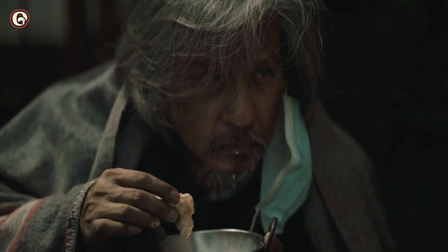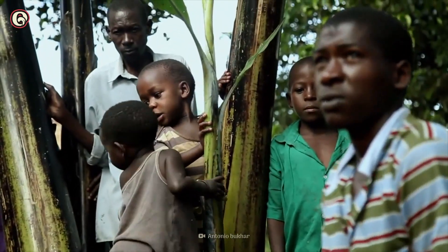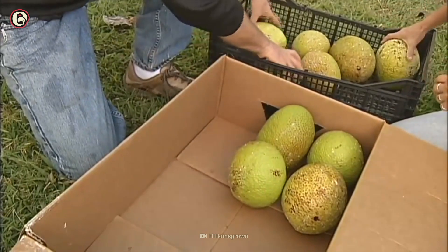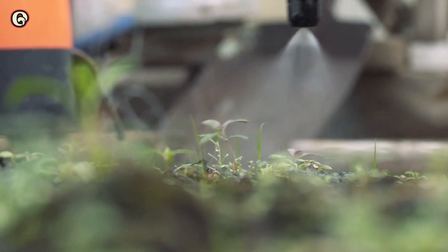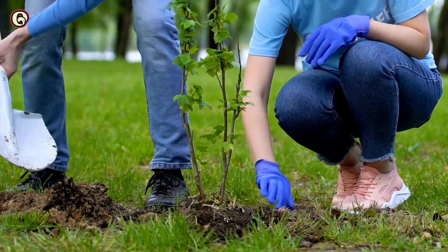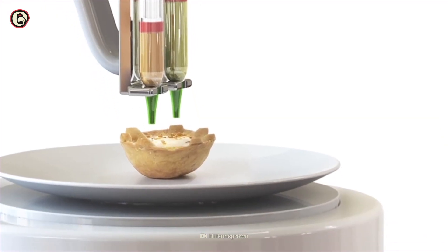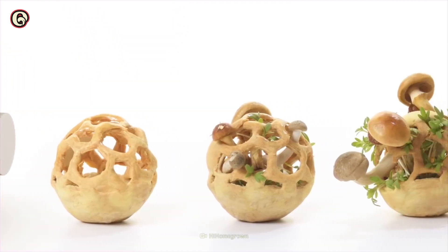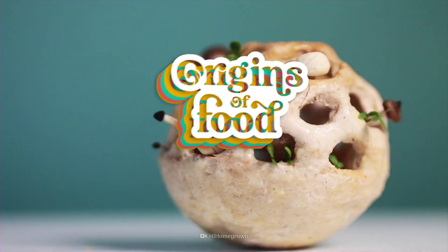Today, 80% of the world's hungry reside in tropical or subtropical areas. Breadfruit could help to feed these people and provide a stable crop for local farmers. Breadfruit is one choice for helping to end hunger. Another could be 3D printed food. We'll take a look at that one on another episode of Origins of Food.